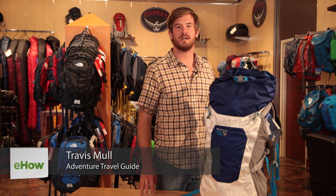Hello, my name is Travis Mullen. I'm a marketing coordinator with Backwoods and Backwoods Adventures. Today we will be discussing the differences between a rucksack, knapsack, and backpack.